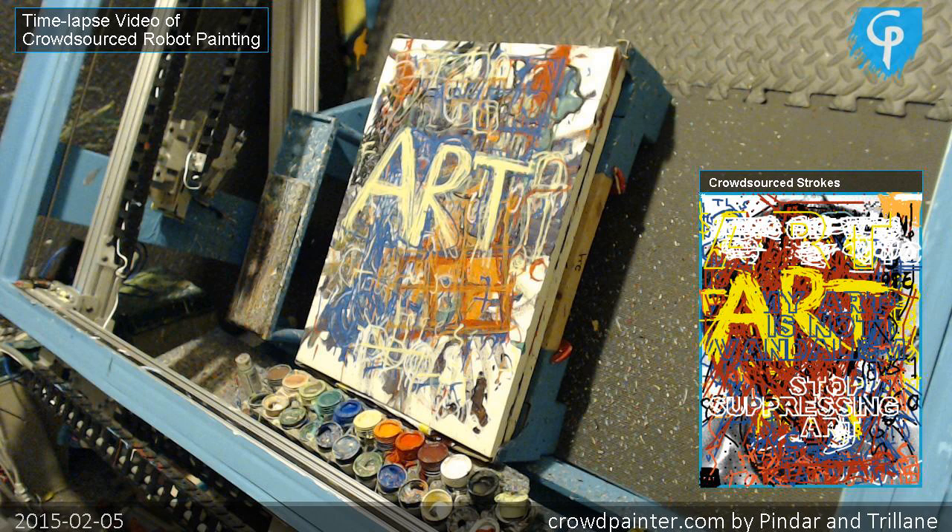And that's how this art was made. Thank you for your time.